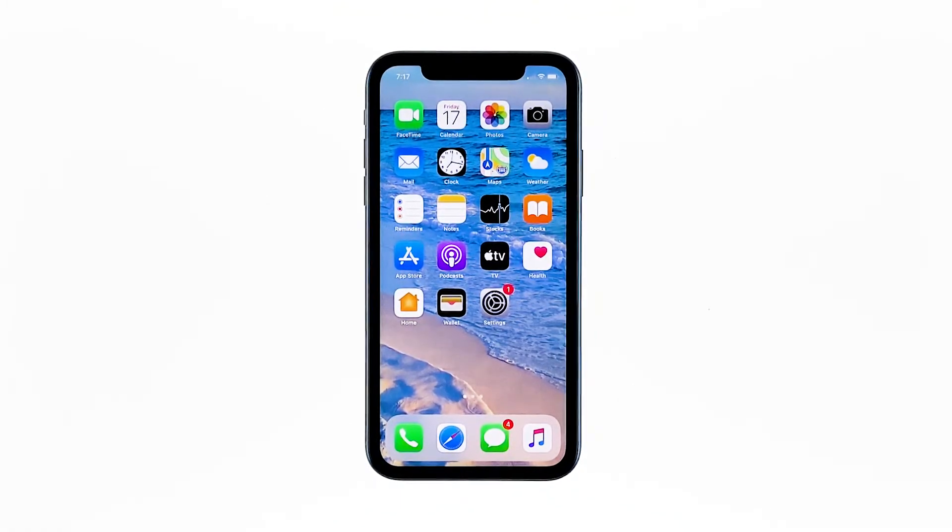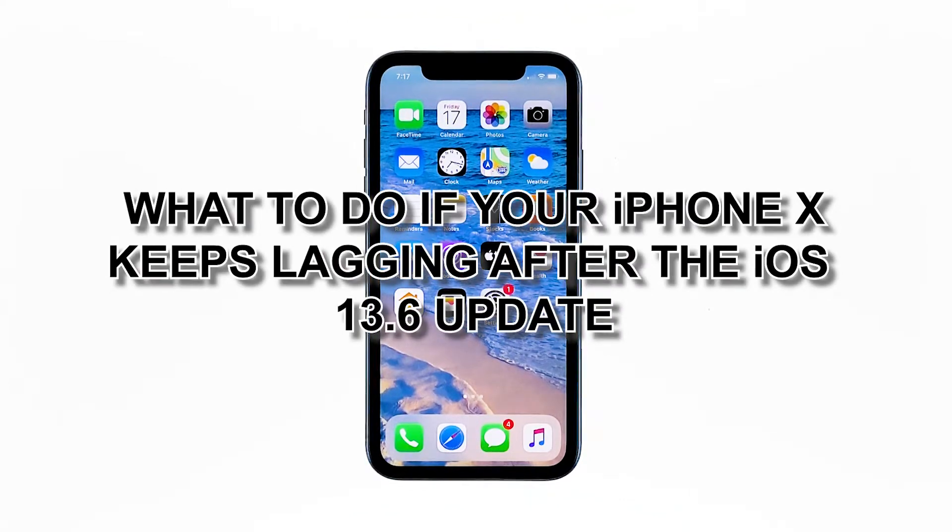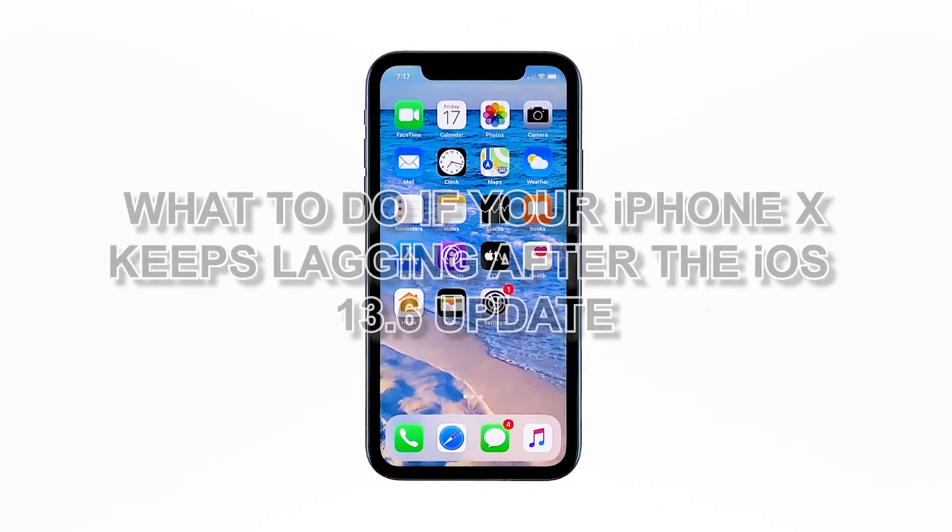New Apple devices rarely show adverse system behaviors. However, it doesn't mean that these devices are totally free of flaws. Even the newest powerful iPhones are no exception. Among the dreaded issues any iPhone owner could bump into is random to frequent lags and freezes. In this video, I will be showing you what to do if your iPhone 10 keeps lagging after the iOS 13.6 update.